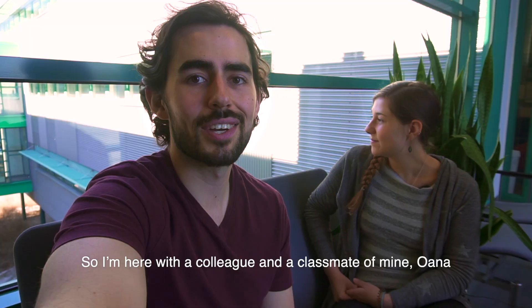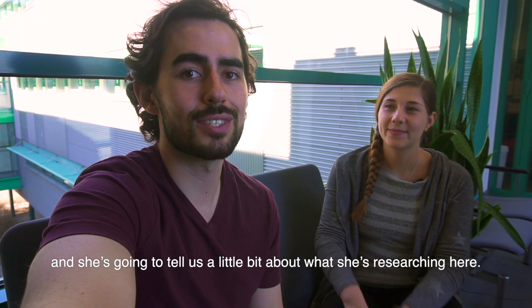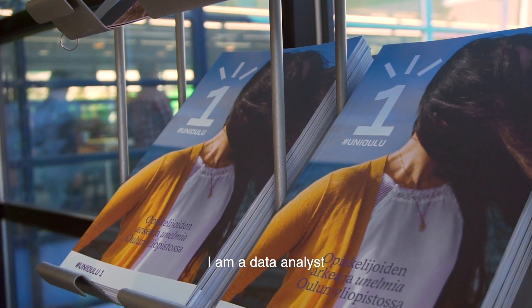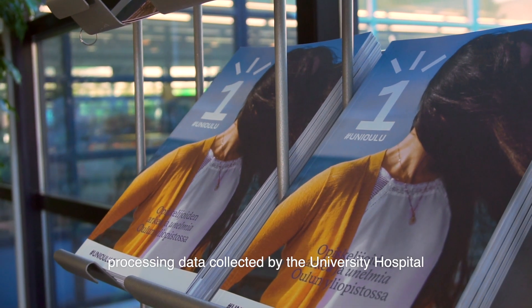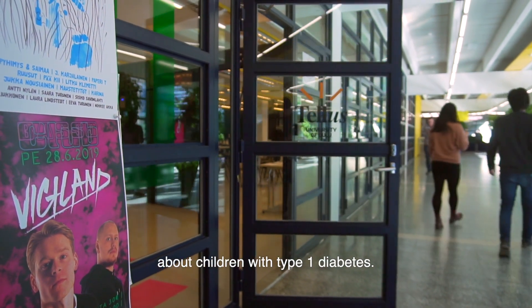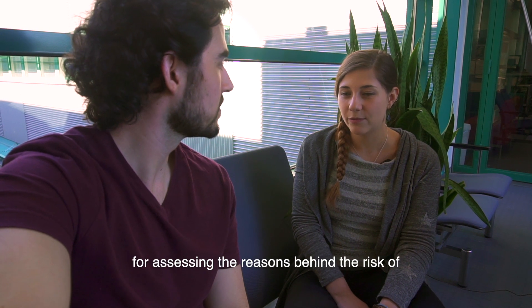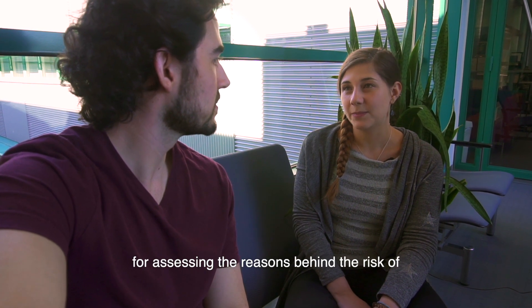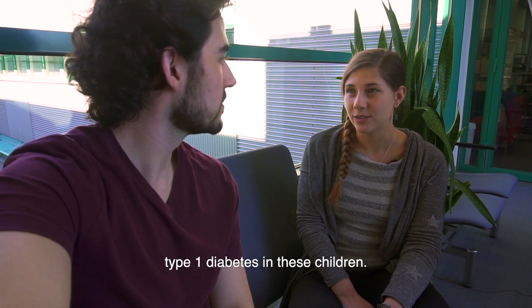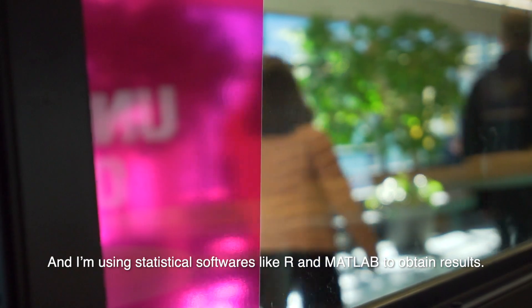I'm here with a colleague and classmate of mine, Oana, and she's going to tell us a little bit about what she's researching here. I am a data analyst processing data collected by the University Hospital about children with type 1 diabetes. I'm developing machine learning methods for assessing the reasons behind the risk of type 1 diabetes in these children, and I'm using statistical softwares like R and MATLAB to obtain results.